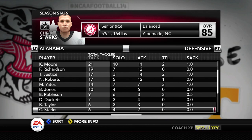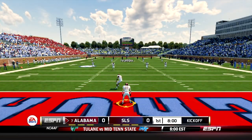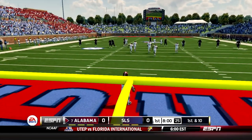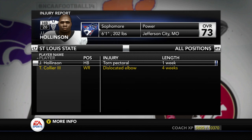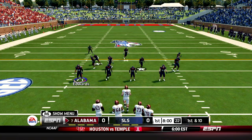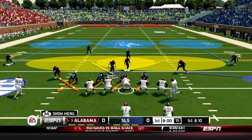Let's just play Alabama here as we return home for another SEC game. Alabama starts out with the ball. They are top 10 ranked, so once again we play another ranked SEC school. That has been the trend this season. Looking at injuries, J.J. Hollinson will miss at least one more week with a torn pectoral. TC3 is out at least four more weeks. We will have to do without them as Jamari Tyson gets to start at running back, and we start out on defense.